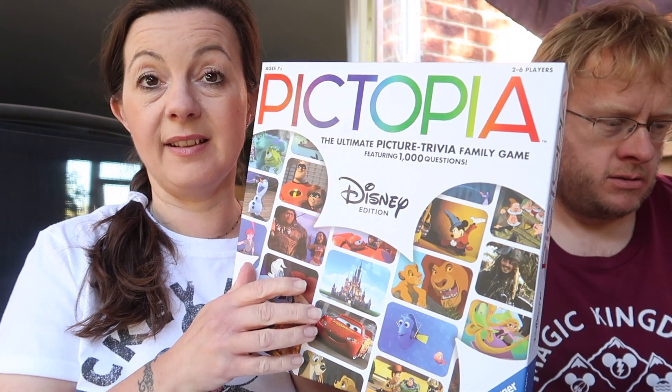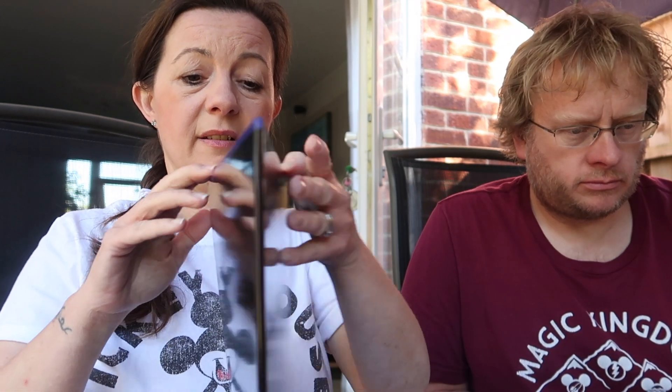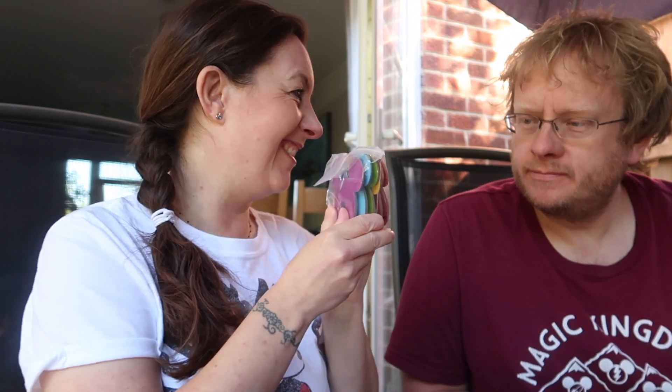We're going to play this game - Pictopia, the ultimate picture trivia family game featuring 1000 questions - a Disney edition! Ages seven and up, two to six players, 25 to 45 minutes. That's quite cool that it tells you how long - I don't like games that go on forever like Monopoly. Nice simple board - we've got some little spinny Mickeys and counters that go around the border. It's so cute!